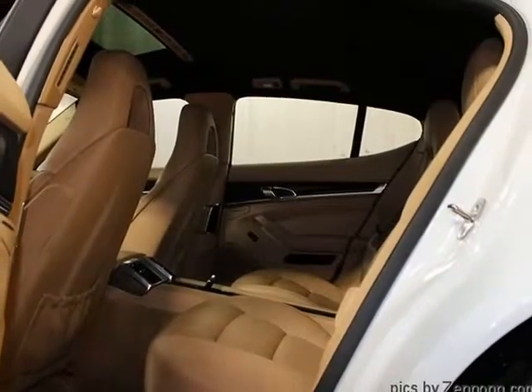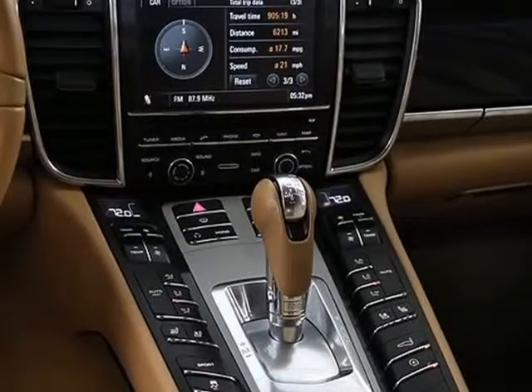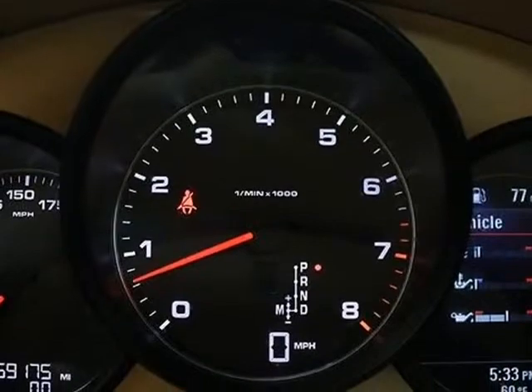Vehicle includes Porsche floor mats and owner's manual. Please feel free to call us at 630-628-1400 with any questions, or ask us for a detailed walk-around. We hope you are our next satisfied online buyer at Auto Gallery Chicago. We strive to provide you with the best quality vehicles for the lowest possible price. Visit us at AutoGalleryChicago.com.